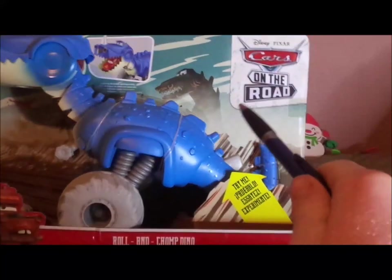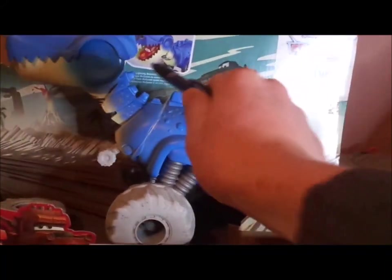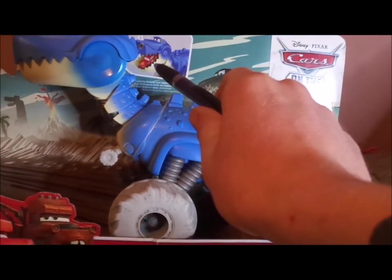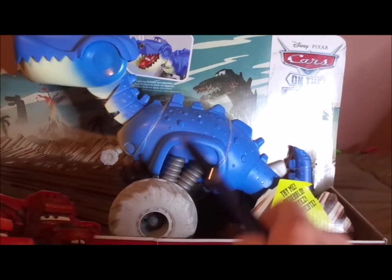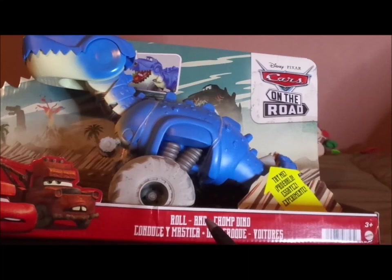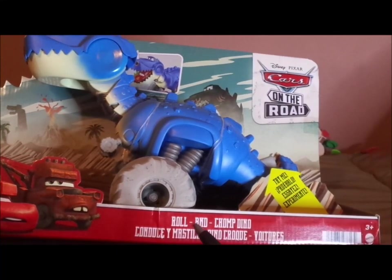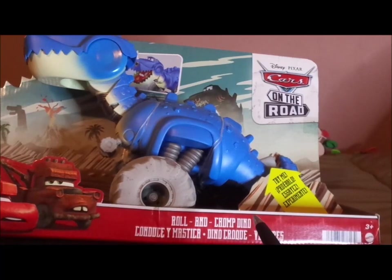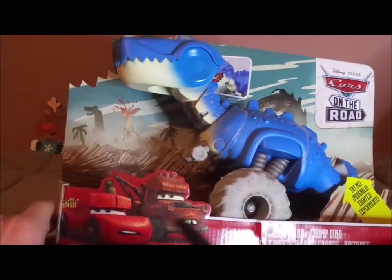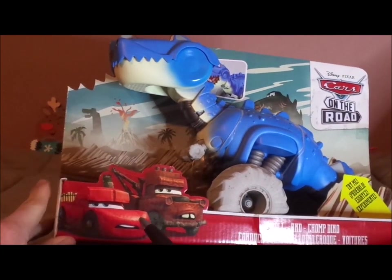Here we've got the Cars on the Road logo, and it's saying Lightning McQueen sold separately, which features Lightning McQueen being eaten — and it actually fits, I'll show you momentarily. We've got the title Roll and Chomp Dino, other foreign languages, the Mattel logo, and Lightning McQueen and Mater as cave cars in the background.